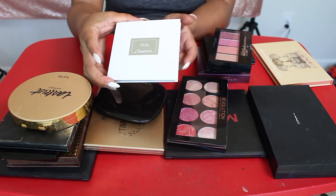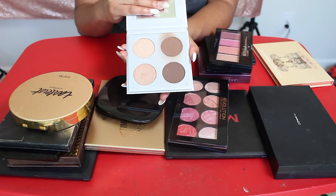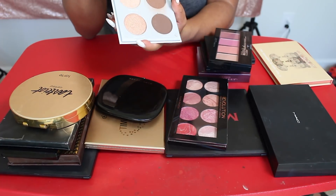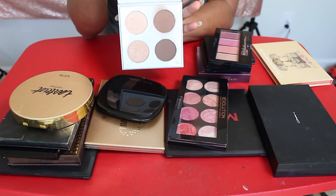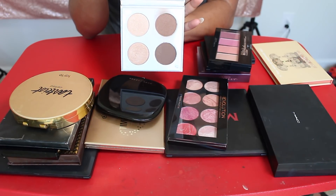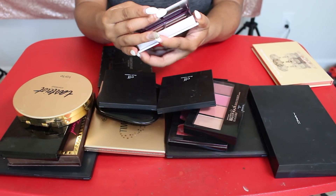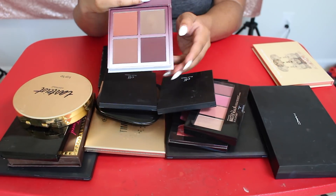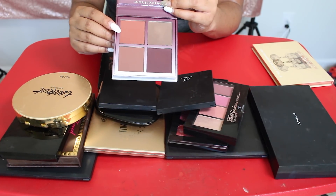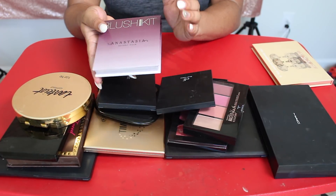I'm also keeping this Pure Cosmetic Sculptor Palette. This came in a BoxyCharm and this was such a beautiful, beautiful find. This contour palette is amazing — I've taken it for travel and I've used the bronzer every day since I've gotten it, so I'm definitely keeping that. I'm also keeping this Anastasia Beverly Hills Blush Kit in the shade Gradient. Totally keeping these. It has that deep blush shade as well, but the one that I love is this one in the shade Vegas — this is like my favorite blush shade, so I'm gonna keep this palette.